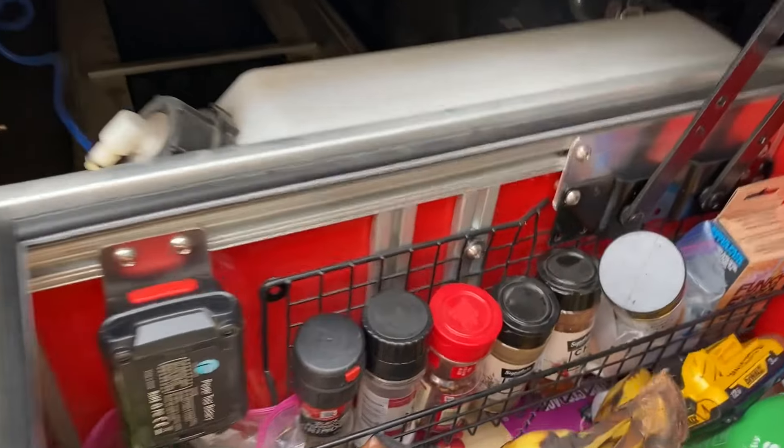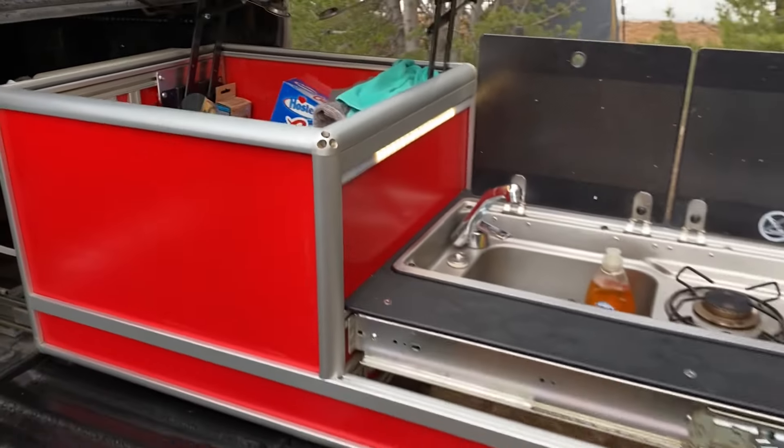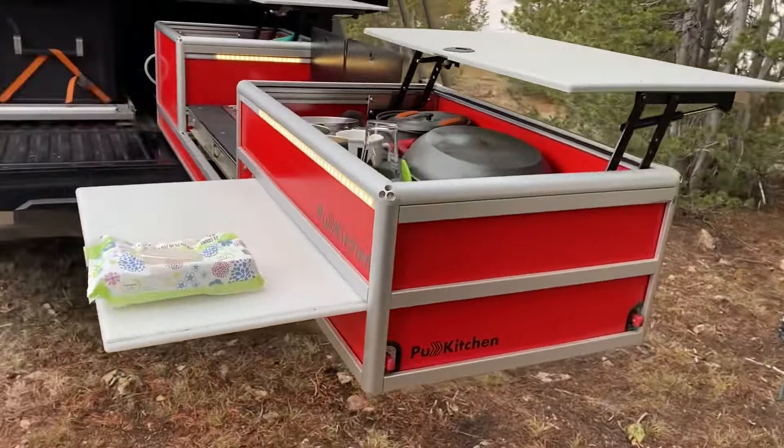We've got all of the storage — bananas are in there, a little spice rack, the battery. There's a rotopack on the back which gives water. This all stayed inside last night with the full setup, so when I pulled it out, it was all dry this morning.